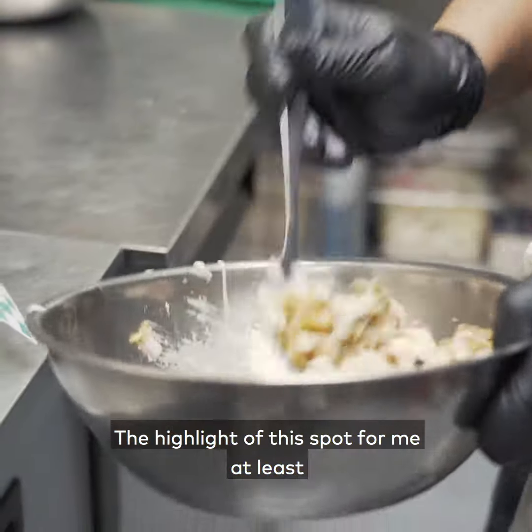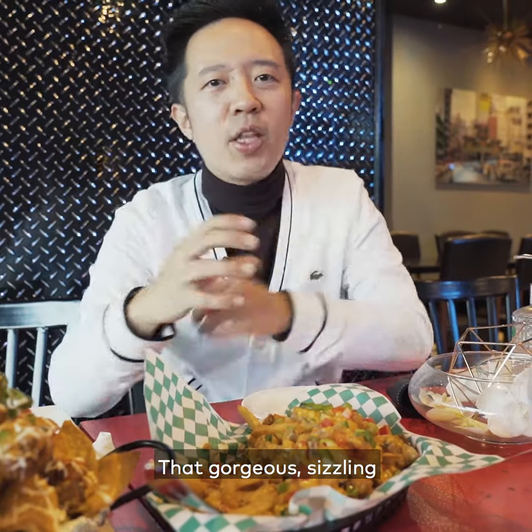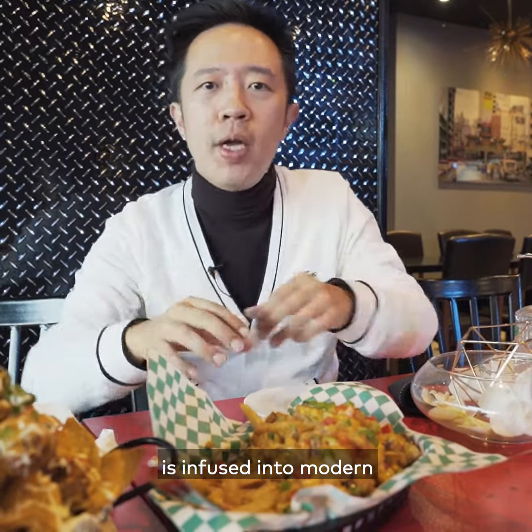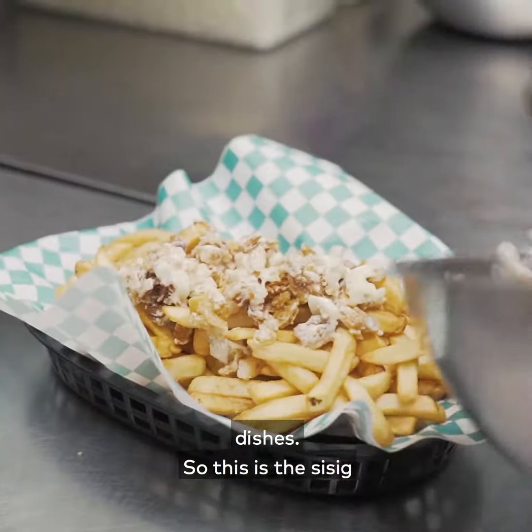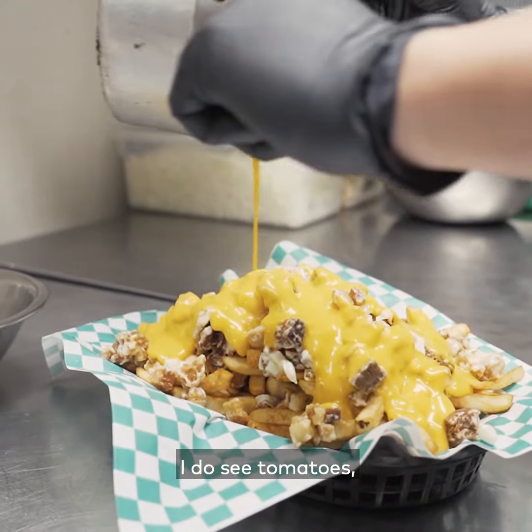The highlight of this spot, for me at least, is the fusion sisig. That gorgeous sizzling Filipino goodness is infused into modern dishes. So this is the sisig poutine. I don't see gravy here but I do see some melted cheese.